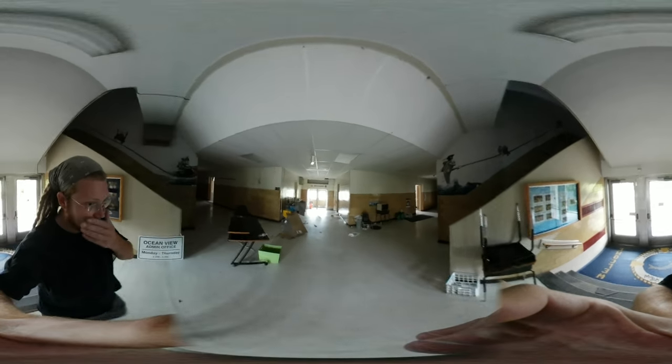We're here at Oceanview Elementary — they're about to tear it down. The power is cut off, the water is cut off, everything's been abandoned and stripped out. I just got this camera and wanted to do a walkthrough. I worked here for a couple years and really liked it. It was built in 1939, so it's a real cool piece of history. We'll do a little walking tour in 360 VR. This is the main entrance right back here.